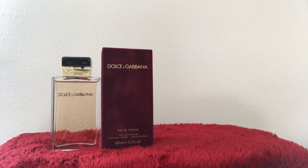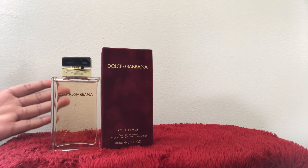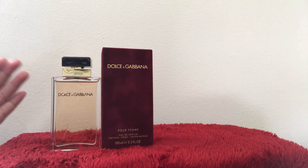I love the base notes because they are the stronger, richer notes. Common base notes are cedarwood, sandalwood, vanilla — my favorite — patchouli, oakmoss, and musk. Vanilla is in this fragrance, hence why I have it, because vanilla goes very well with my skin. And men love vanilla.